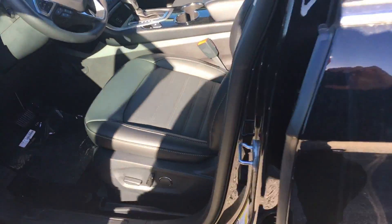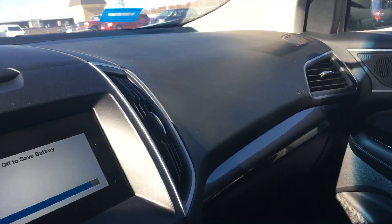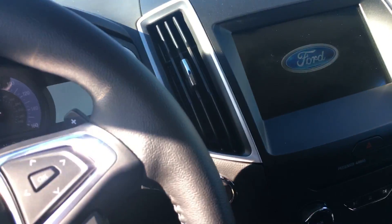It has a leather interior. You can see the big screen with the tech package on it. Again, black leather interior — you can see the cup holders there, there's your big screen. It does have a backup camera of course, and there's lots of room in the back seats.